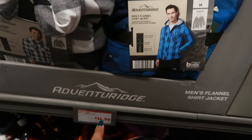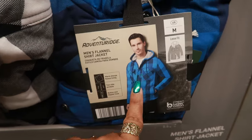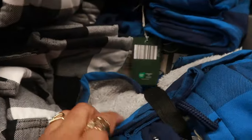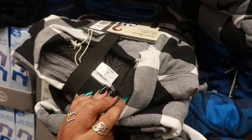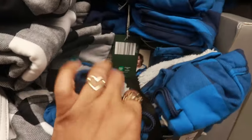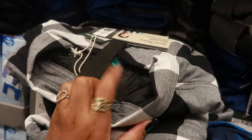Men's flannel shirt jackets — $15. They're nice and thick with the fur in there. You got that color, and then the black and white. The black and white does not have the fur in it like the blue one — it just has that quilted look.